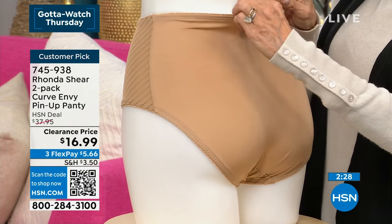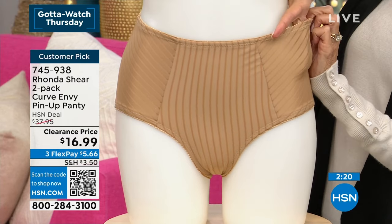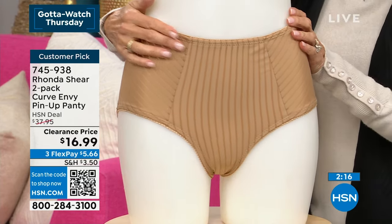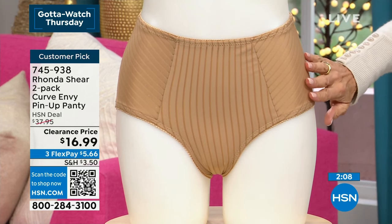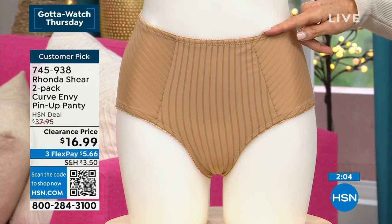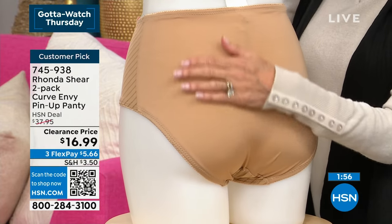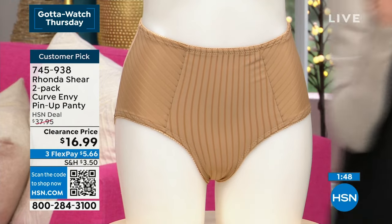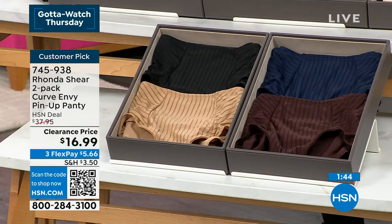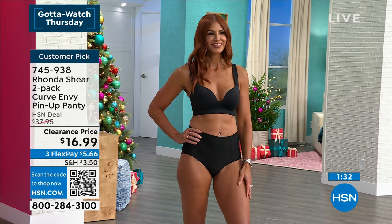You have a nice wide gusset. I don't know what happened to gussets in panties over the last few years, but they're teeny tiny. I'm a woman — I need the full gusset. So this is going to be perfect. For this price, put some panties under your Christmas tree, under a loved one's tree — they will absolutely love these. You also get that flat front panel, full coverage, and a little picot trim all around the waist. This is what's going to give you a nice smooth line in any garment. You're getting two of them for $16.99 today. They became a customer pick at $37.95 and are now $16.99 — over half off.